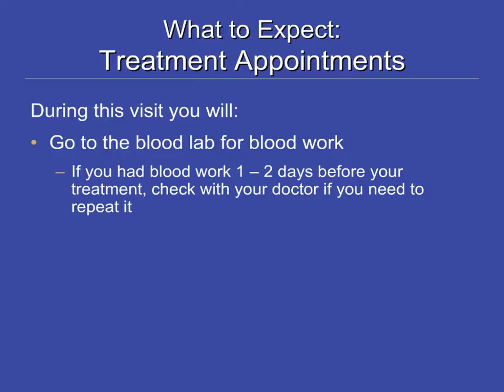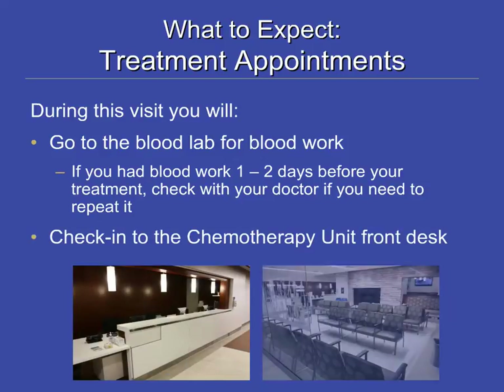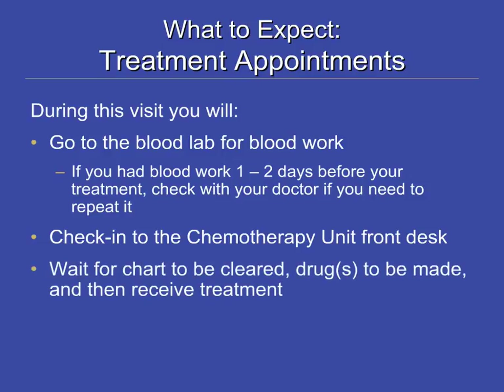If you do need blood work, arrive 90 minutes before your appointment time. After that, you can check in at the fourth floor chemotherapy unit reception desk, where you will receive a pager which will beep and vibrate when your chemotherapy is ready. You can either wait in the waiting room or walk around the hospital while waiting.